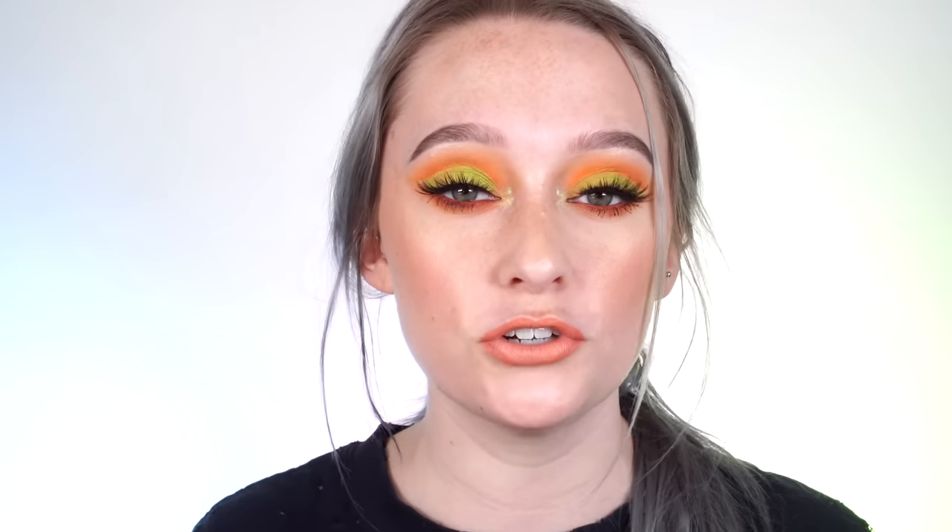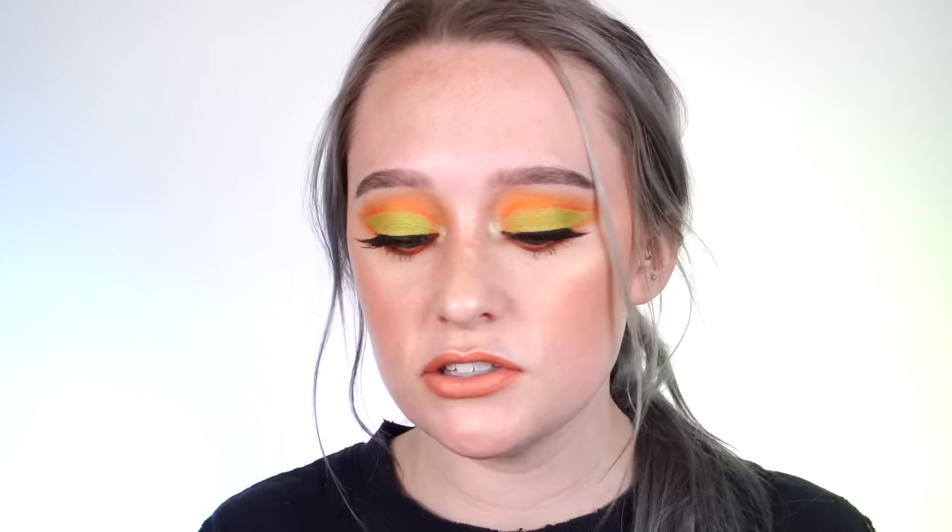Today we're going to be doing a super fun video about your capsule eyeshadow collection, originally inspired by the concept of a capsule wardrobe. If you're not familiar with that, it's basically taking staples in your wardrobe that you can mix and match, throw together and wear whatever. It's a certain amount of items — I think it's like 33 pieces of clothing. And I thought, why couldn't I do a capsule eyeshadow palette?